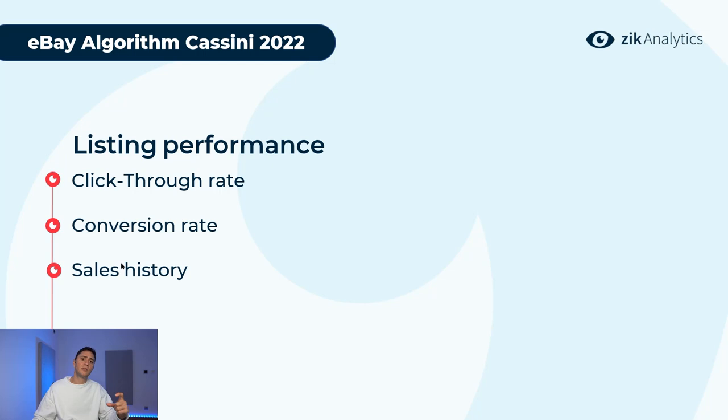Sales history is something you can't prepare in advance, but the more sales your listing has, the stronger the ranking will be. This is why when a competitor has sold a product 50,000 or 5,000 times, it's very hard to compete without a strong advantage. A common strategy sellers use is to start by selling with no profit or very low profit, generate a lot of sales, and then increase the price.